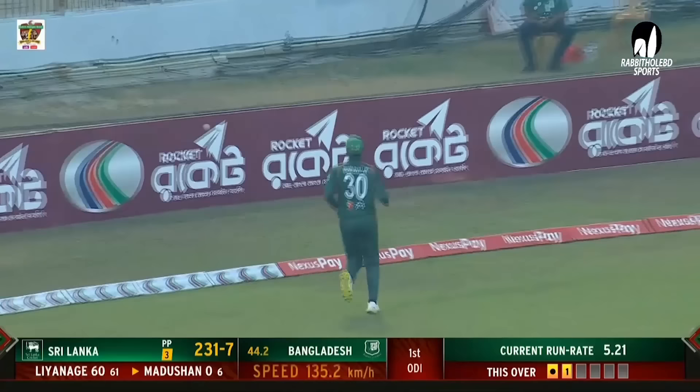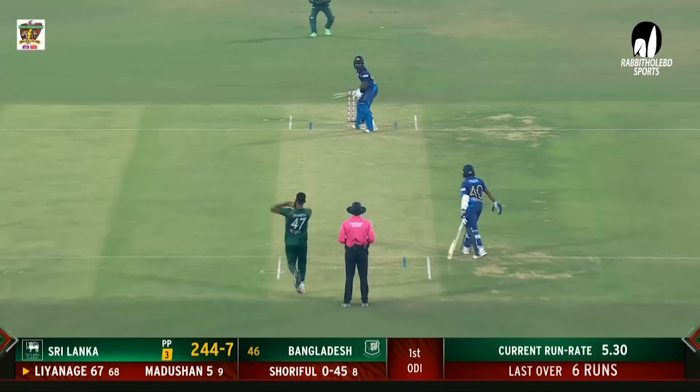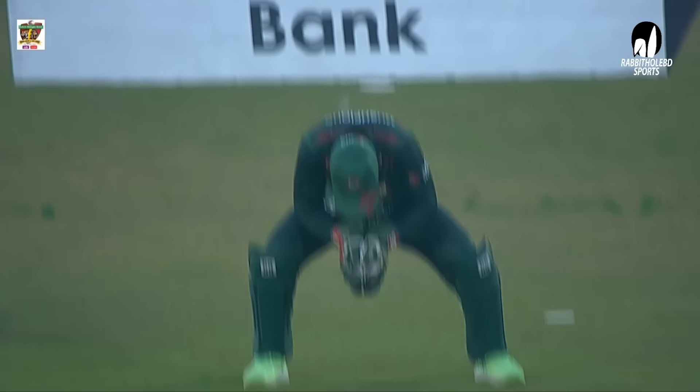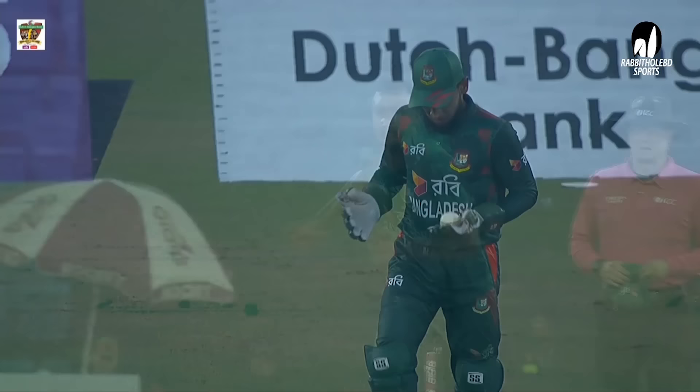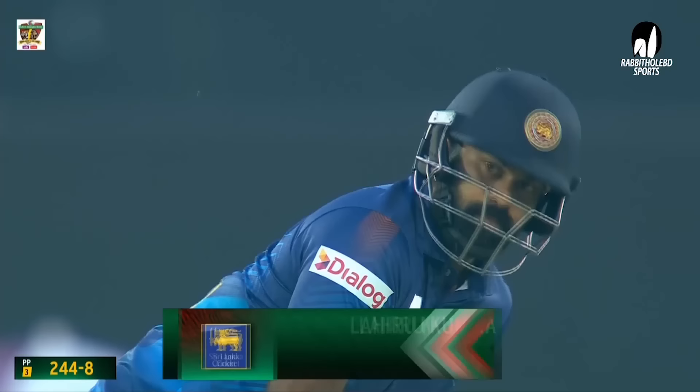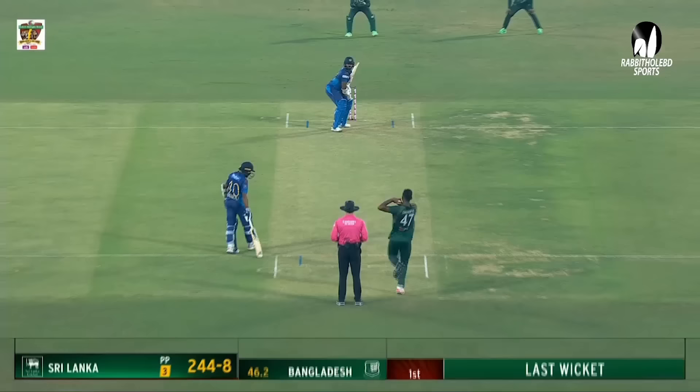Crucial times. Liyanage rocks onto the back foot and gets the boundary. Shot outside off stump, slashed hard by Madushan — picks up the boundary. Pulling around the wicket, he got an edge and picked up the wicket of Liyanage — the big wicket. He strikes for Bangladesh. Shariful Islam had the presence of mind seeing the batter coming out of the crease — pitched it up, outside edge, and an easy catch. The youngster battled really well for his 67. Sri Lanka 244 for 8.